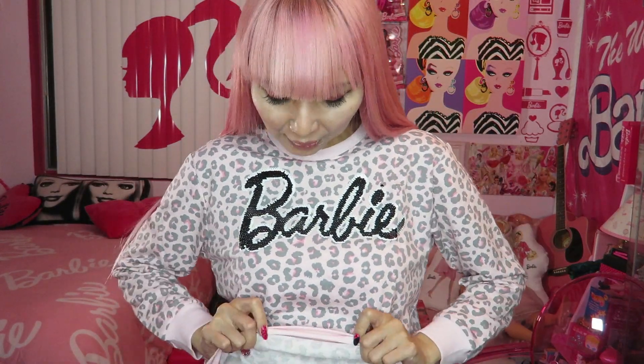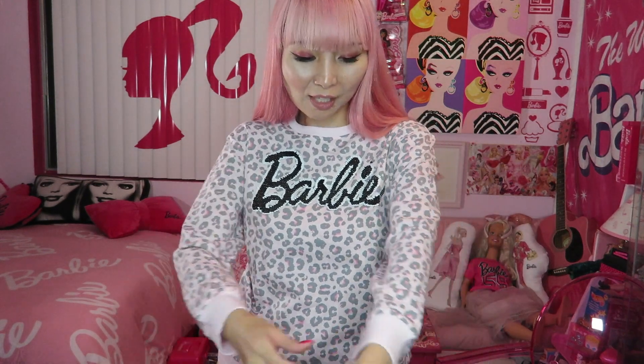First of all, I wanted to show you this — my shirt. I said it's a sweatshirt, but it's pretty thin. Can you see? On the website, somehow I thought it looked more like a thick sweatshirt. But actually it's pretty thin and good for this season right now.